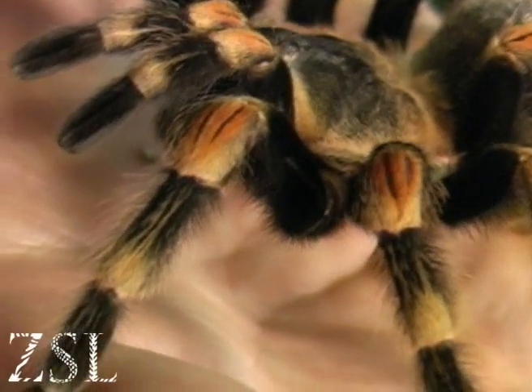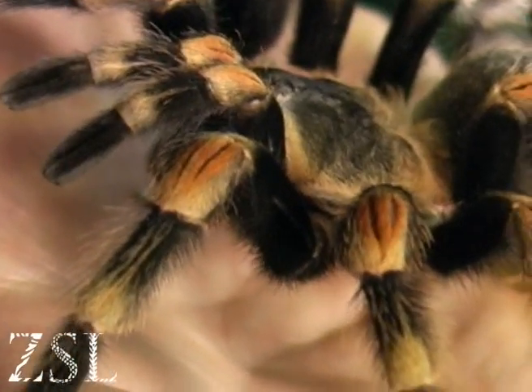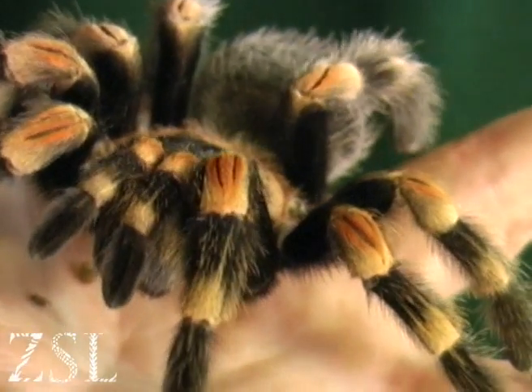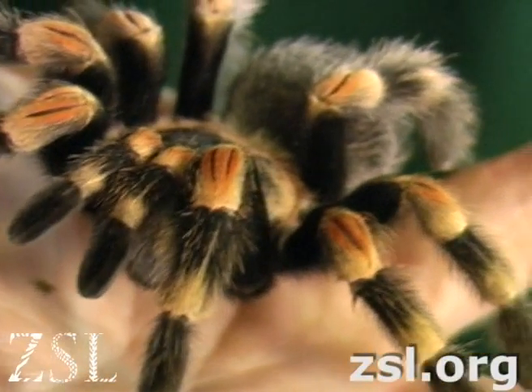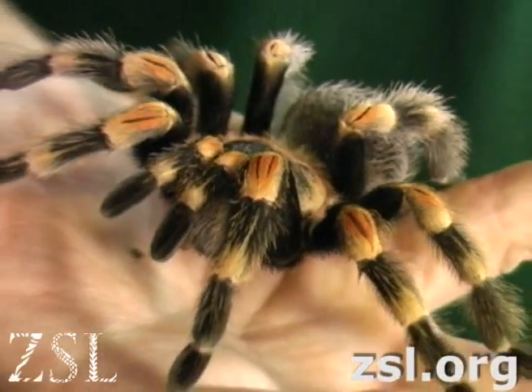Predators would probably be birds or lizards, frogs maybe, snakes — those would be natural predators. Apart from man, of course, who collected them in big numbers in the 70s and 80s.